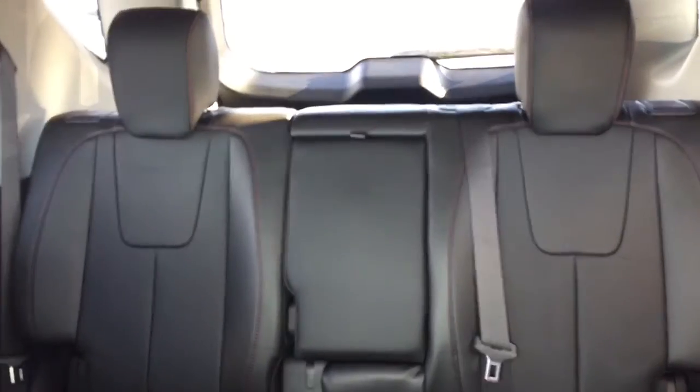Climate controls with heated seats, comfortable seating for five with plenty of rear cargo space, a sunroof and much more.